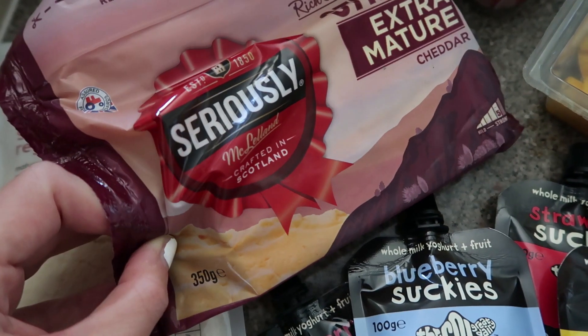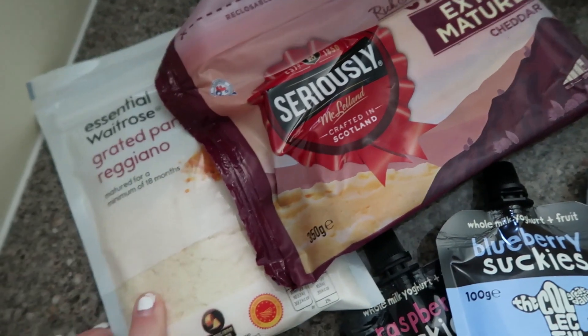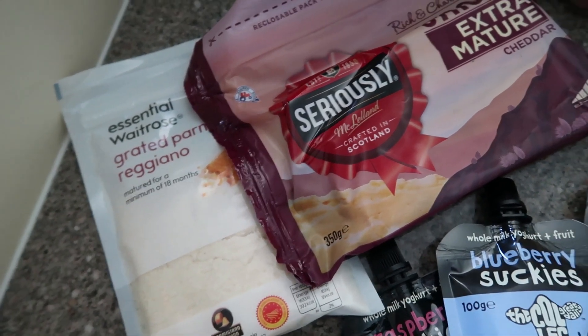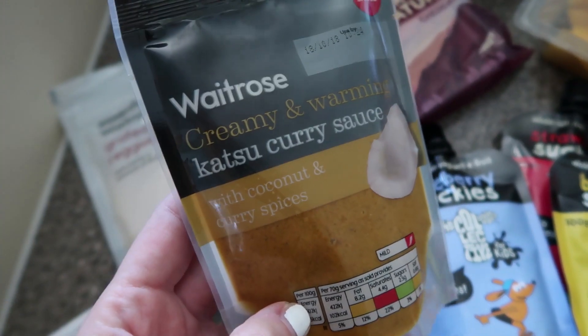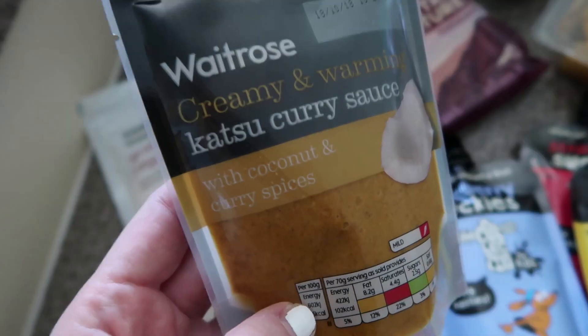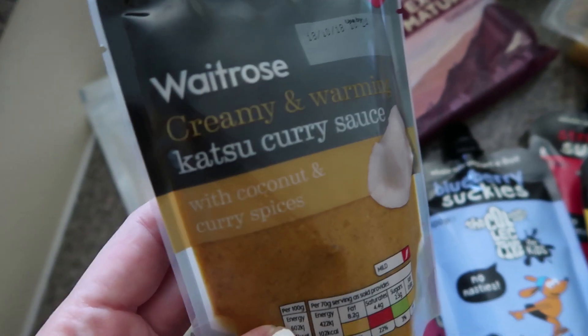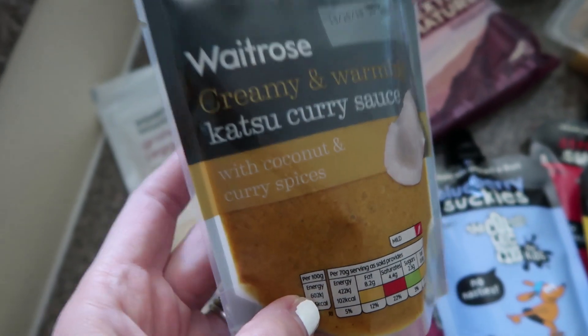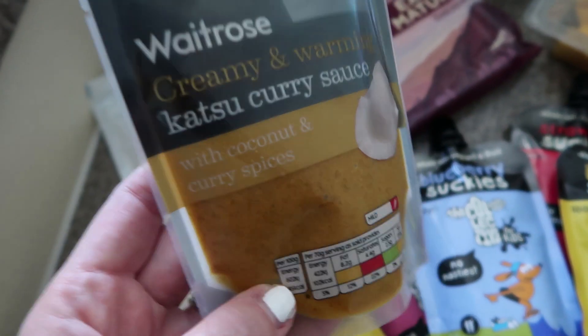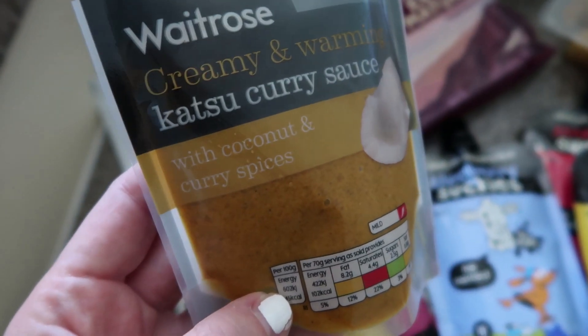Then we have some strong extra mature cheddar — that one was on offer — and some grated Parmesan-type cheese. This katsu sauce is amazing. I bought two packets of it because one just wasn't enough. It tastes better than the Wagamama one, in my opinion. I have made my own at home, which is really good as well, but just for days where I can't be bothered, this is a really good thing to have in the fridge.